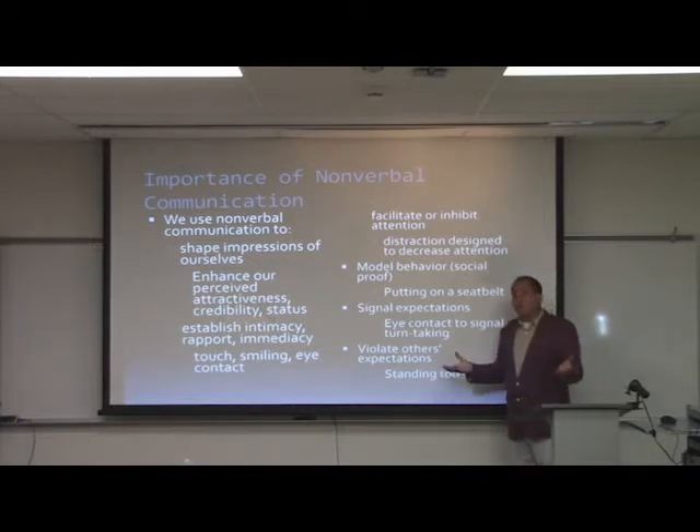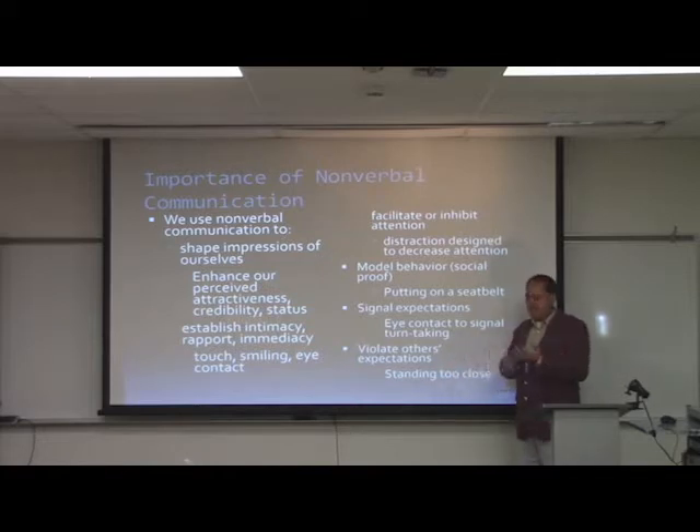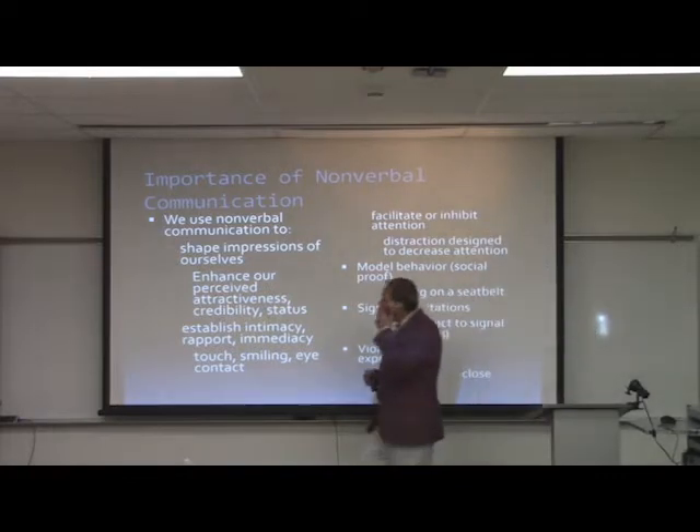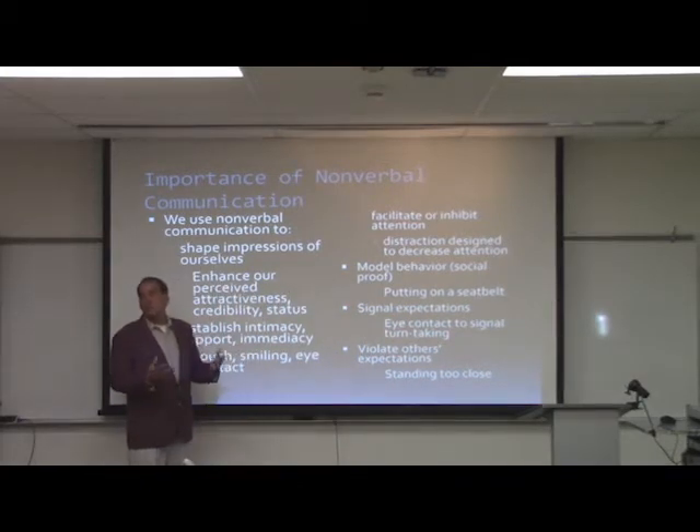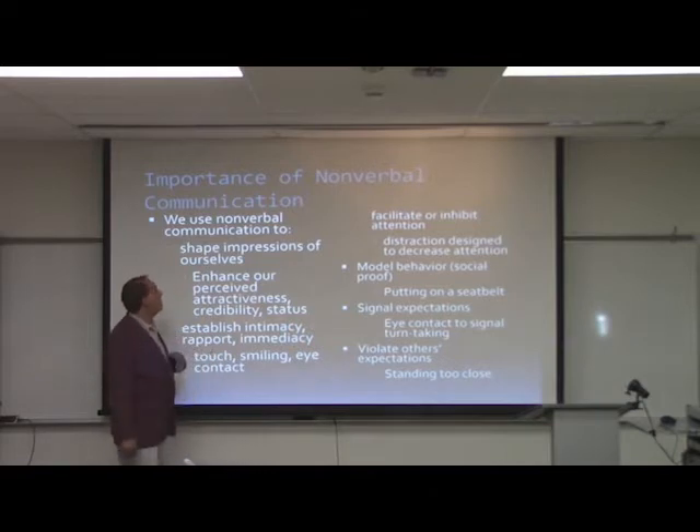Nonverbal communication is a very multidisciplinary function. People in sociology, anthropology, and communication all have a hand in studying it from different cultural and gendered perspectives, trying to analyze whether there are universal forms. In general, we use nonverbal communication to keep our impressions formulated well in front of other individuals.